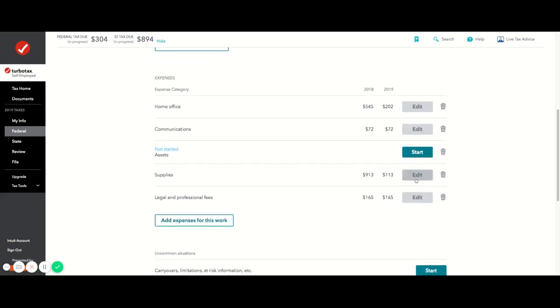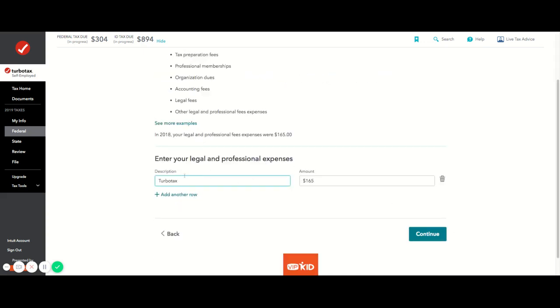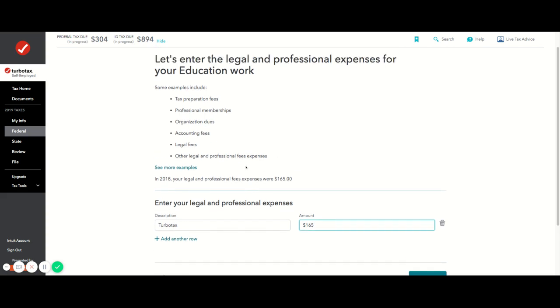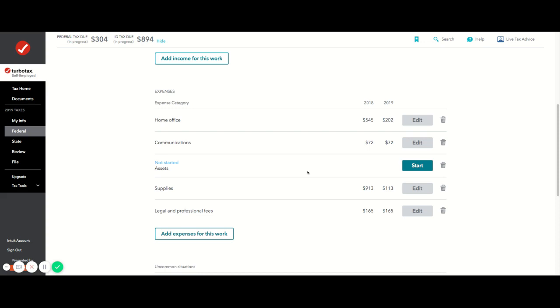I'm going to start from the very bottom and go up — easy to hard. For legal and professional fees, I actually use the money I spent on TurboTax as a write-off. This is from 2019's TurboTax, which is last year's expenses. VIPKid gave us a discount on TurboTax this year.